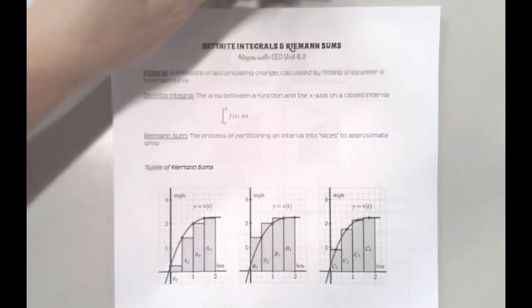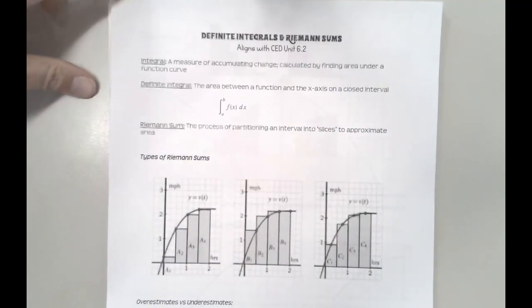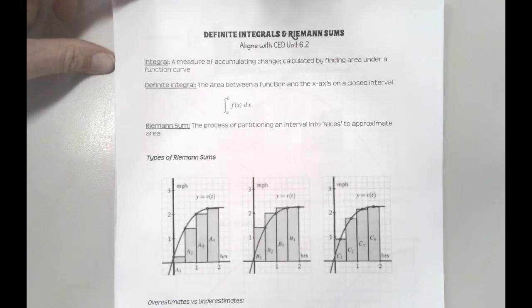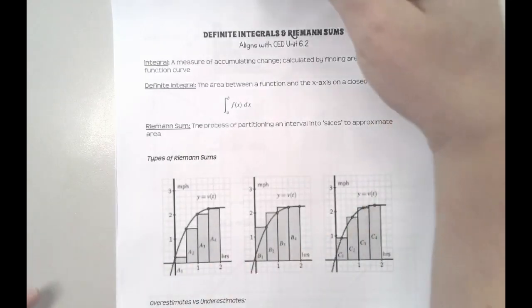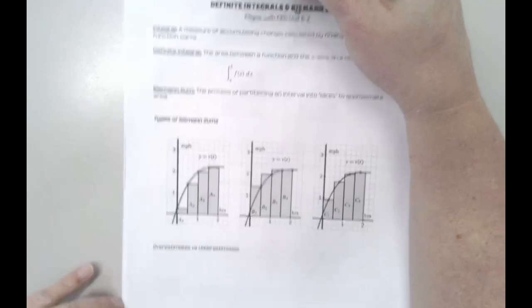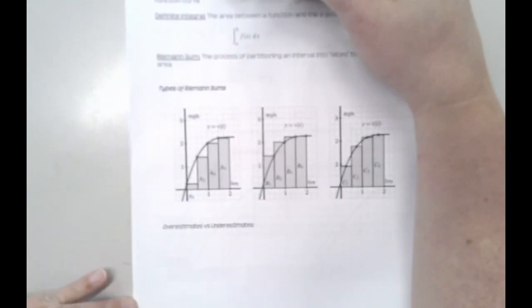The next thing you'll see here is a visual of the different types of Riemann sums. You can do a trapezoidal Riemann sum, but I don't have a picture of that here. What you see below are just the rectangular Riemann sums. You can have a left Riemann sum, a right Riemann sum, or a midpoint Riemann sum.